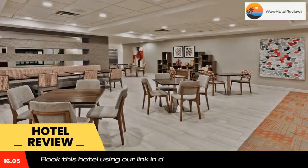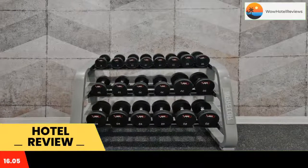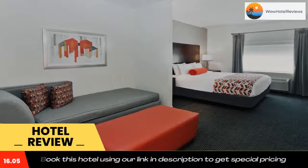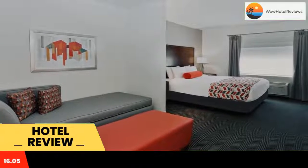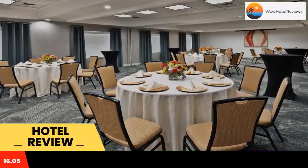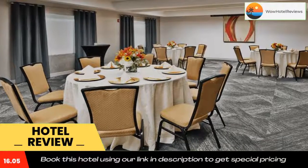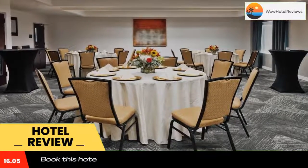Located three miles from the Columbus Metro Airport, Best Western Plus Columbus Fort Benning is a Columbus, Georgia hotel with an outdoor pool. It offers free Wi-Fi, a fitness center, and free truck and RV parking. Fort Benning is a 15-minute drive away.